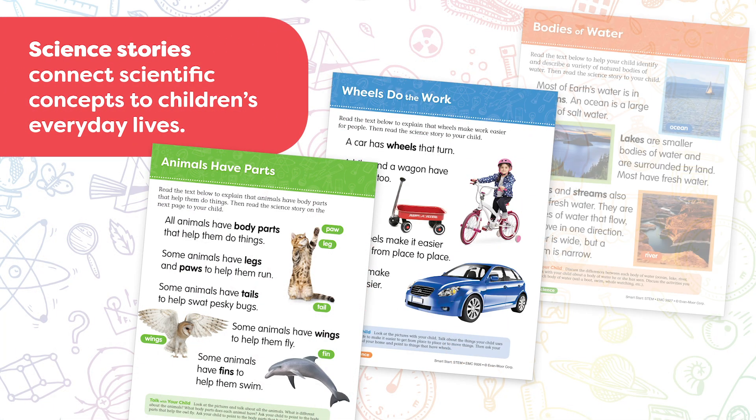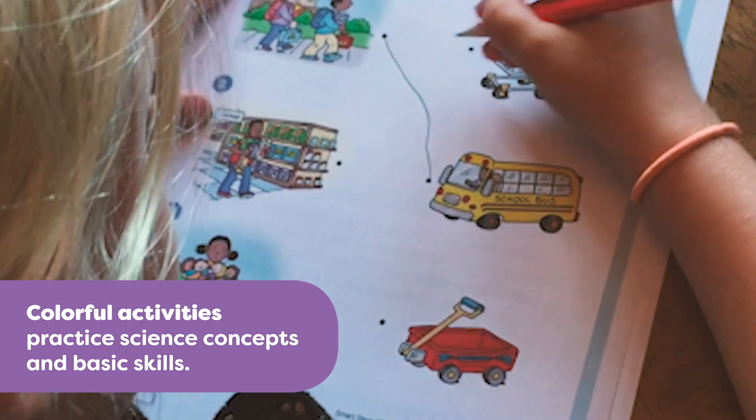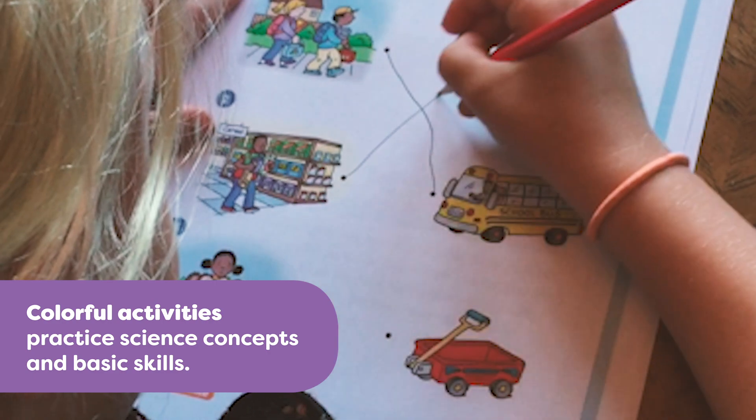Smart Start STEM activity books include science stories that connect scientific concepts to children's everyday lives. Colorful activities practice science concepts as well as basic skills such as writing, matching, and sequencing.